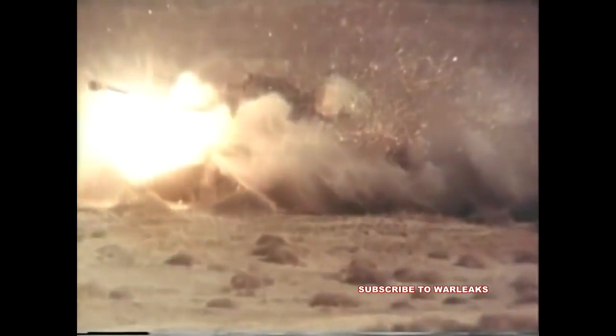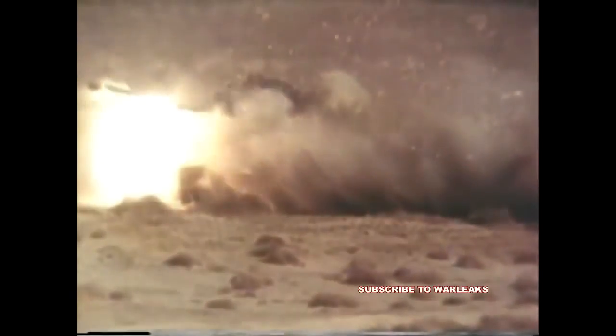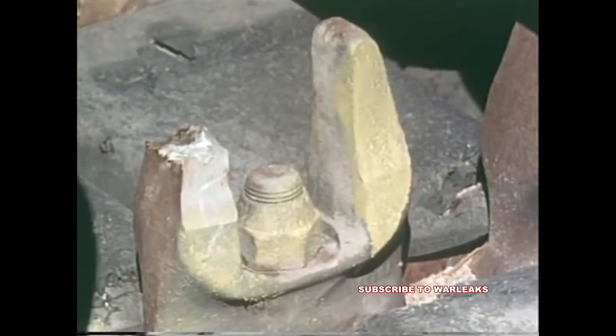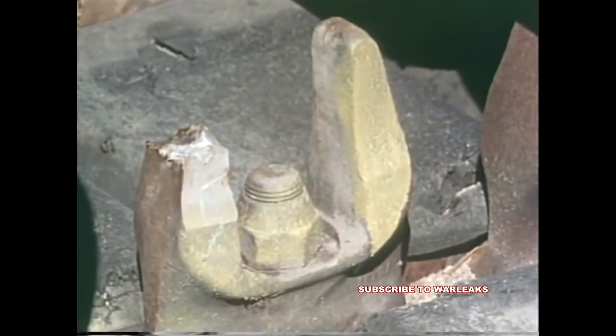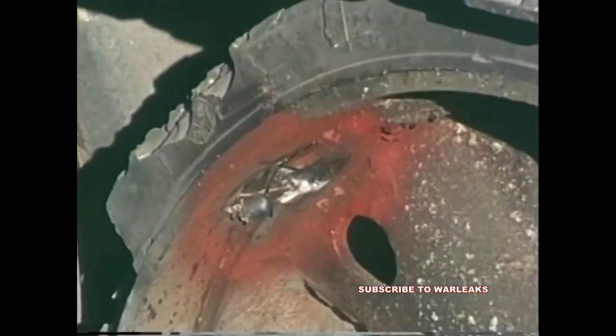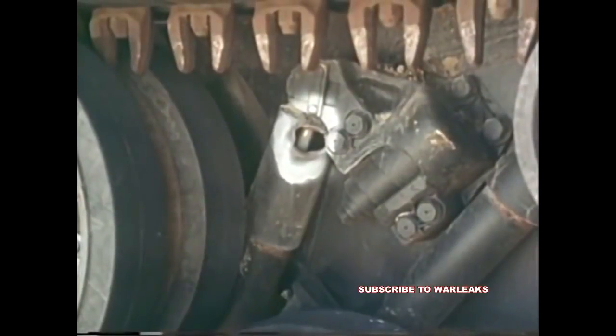The barrel of an M-47 was holed twice. Additional damage was done to tracks, road wheels, and suspension systems.